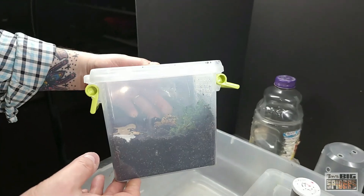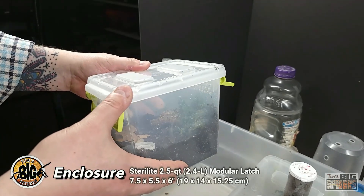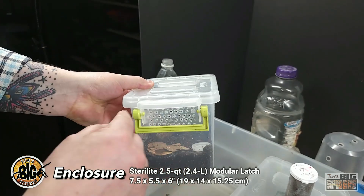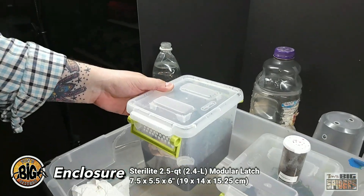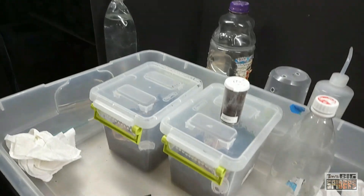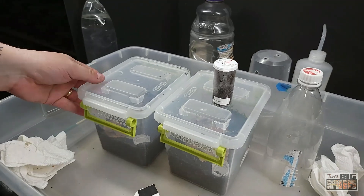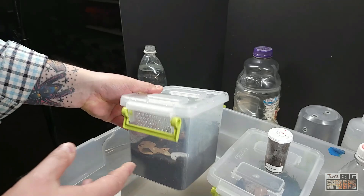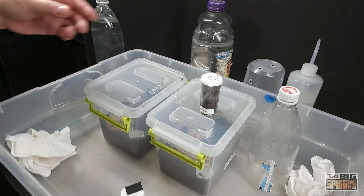What we're going to put them in is the Sterilite latch top containers. I'll put the dimensions up, but they're around six inches tall by about six inches by about five inches. I love these for juveniles and larger slings — I think I have about 15 or 16 of them in use right now. The Sterilite containers are a little more milky, but this isn't something I would keep a beautiful showcase spider in. This is for juveniles that are probably going to outgrow this in a little bit.